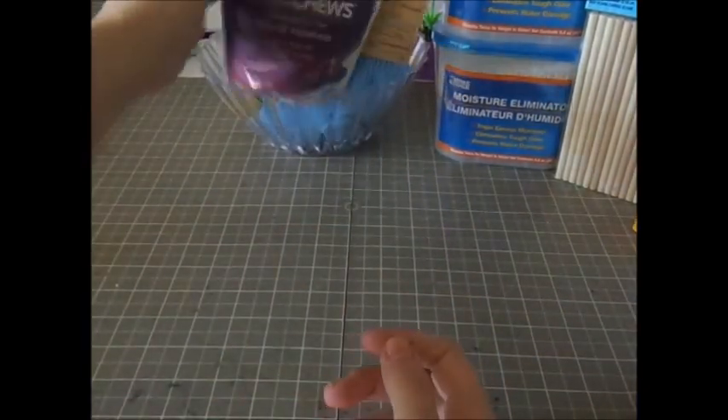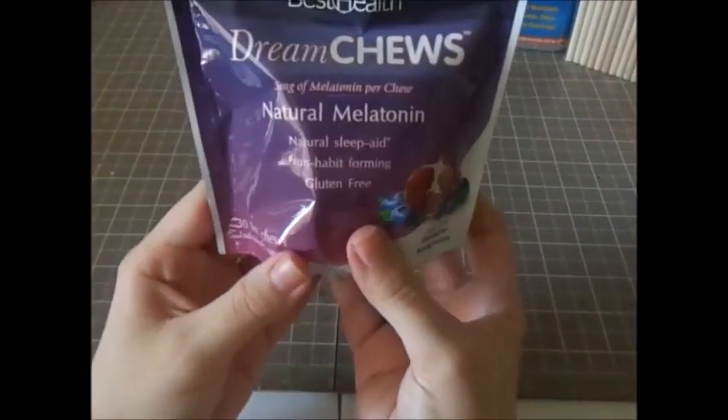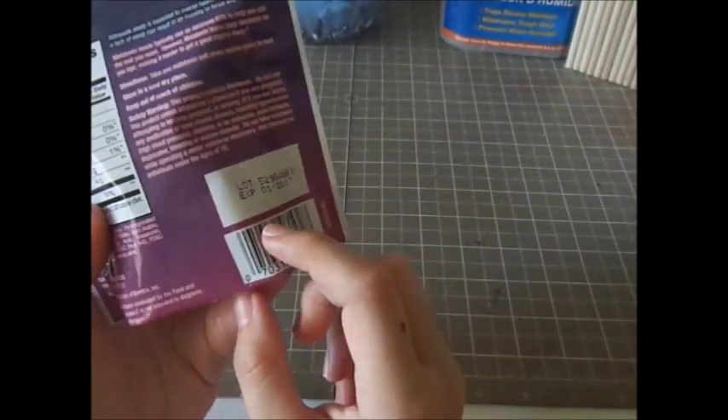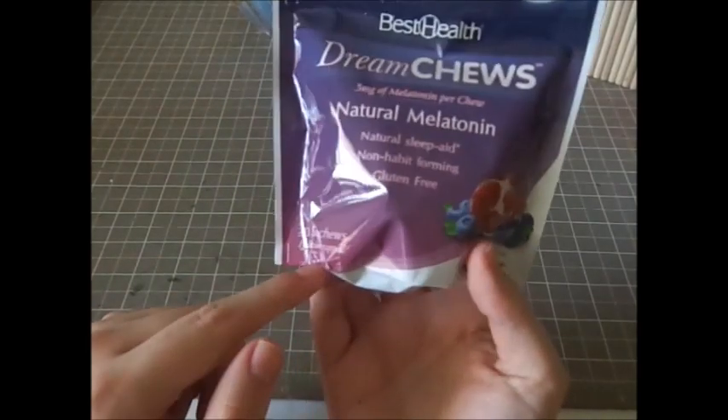I also got these Dream Chews, which are melatonin. I'm not sure how well these work, but the serving size is one piece and this bag contains 30 soft chews, so we'll see.